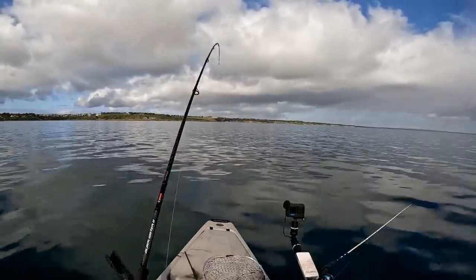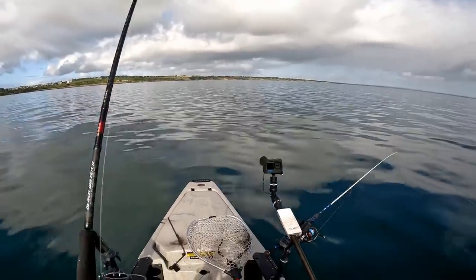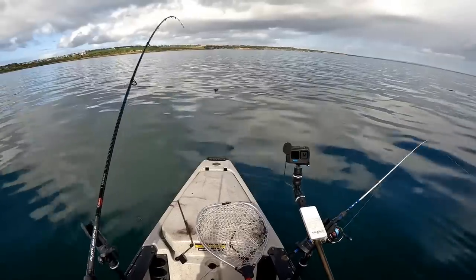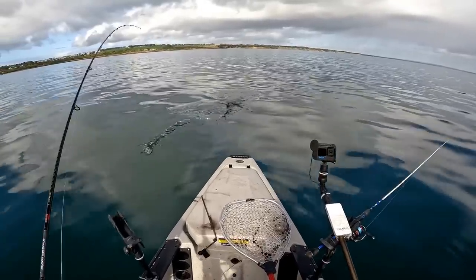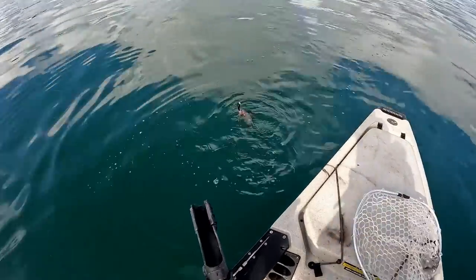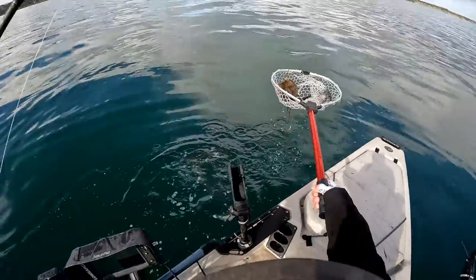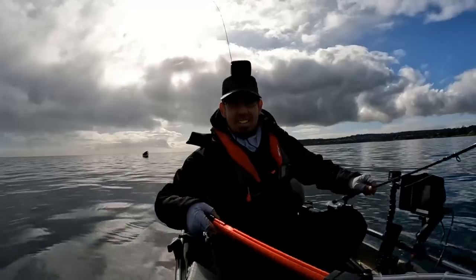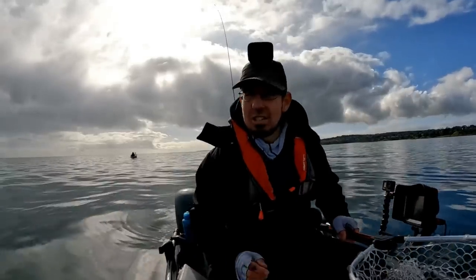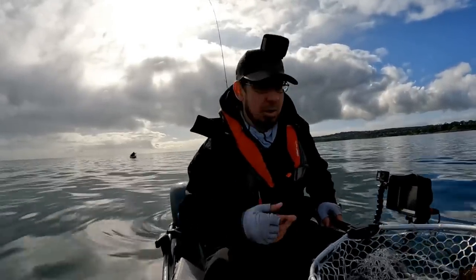Got one! I love the sound of that reel — so good. That was on a black squid jig. The trick today so far has been covering lots of ground, changing the jig colours over and over again, and just sort of going through the motions.